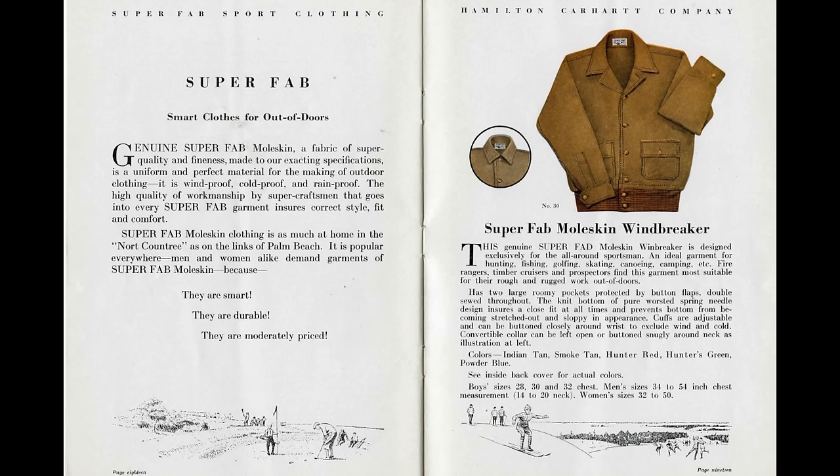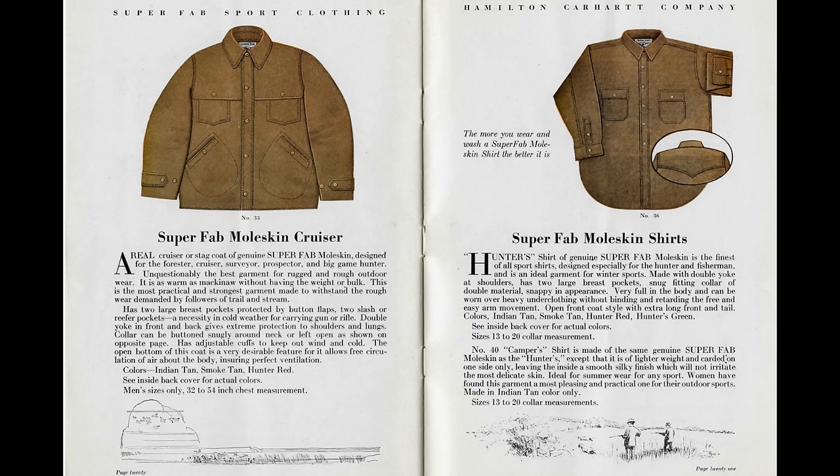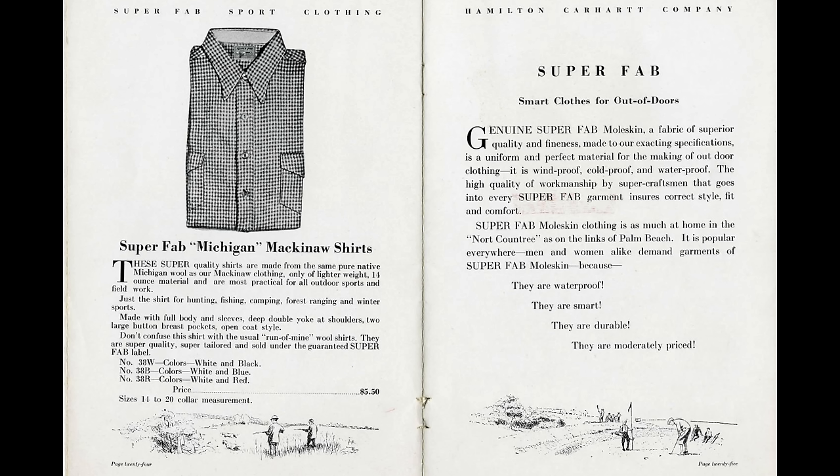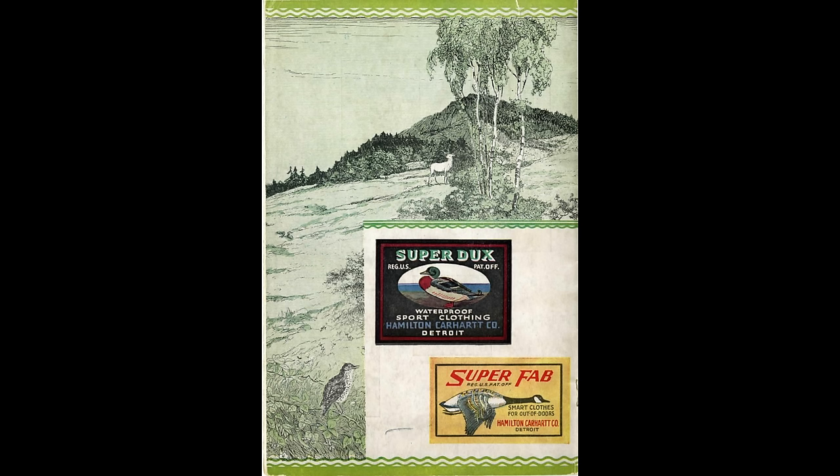Interestingly enough, there is also a line called SuperFab, which included some really great pieces made from moleskin fabric. I'd love to get my hands on some of those old jackets. Since the 1970s, SuperDucks hasn't made an appearance, but it's now available for the first time in almost 50 years.